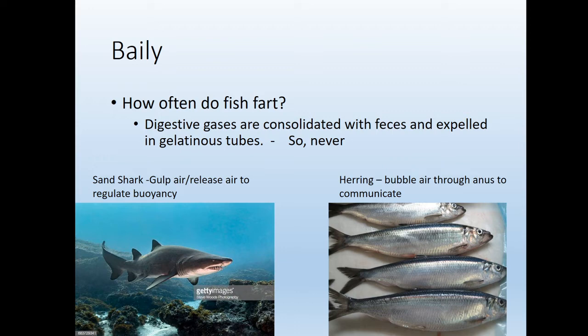My four-year-old boy would be very sad to hear that. But you do see fish bubbling air out of their butts at times. Sand sharks will gulp air and release it out of their anus to regulate buoyancy. Herring can bubble air through their butts to communicate a little bit, so those aren't truly digestive gases, but there are some ways fish use that.